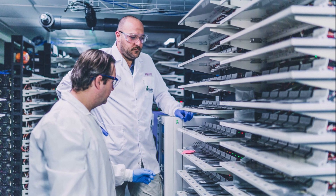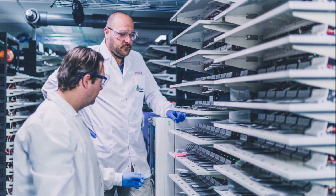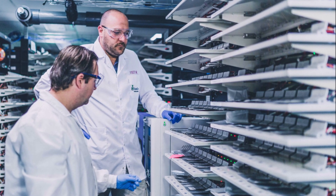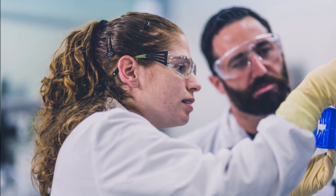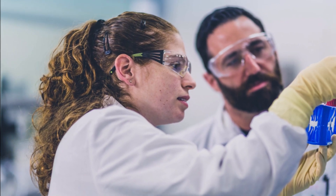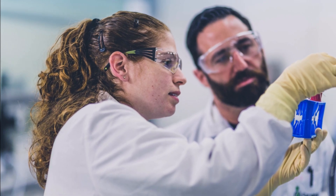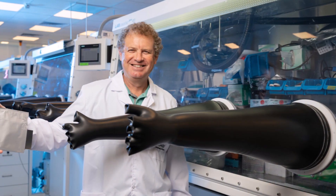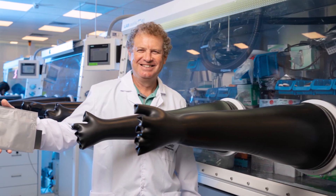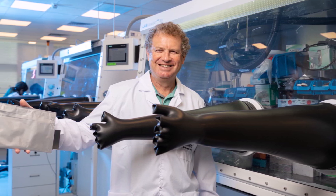StoreDot is an Israeli startup with which the energy company British Petroleum works. It uses novel electrolyte solutions and nanomaterials in lithium-ion batteries. This enables batteries to be produced that can be charged in just five minutes or even faster. The company has now been able to present a prototype that is fully loaded in just 10 minutes.